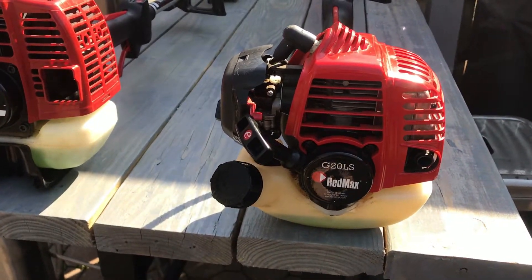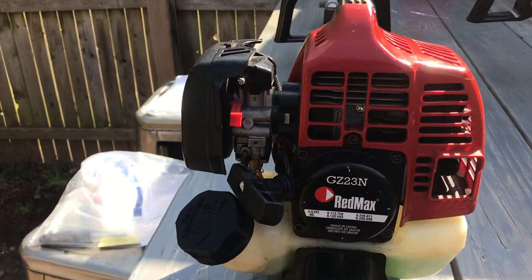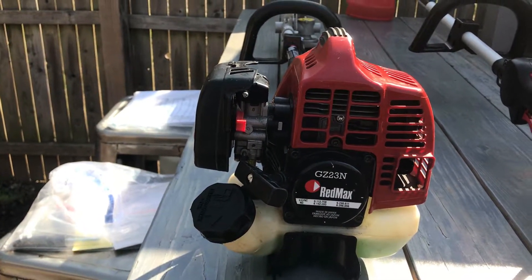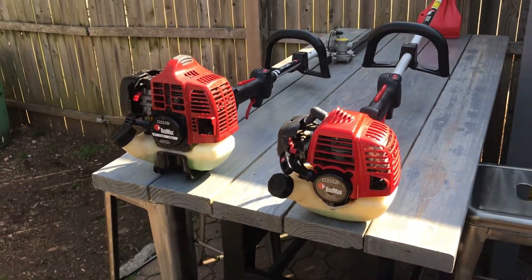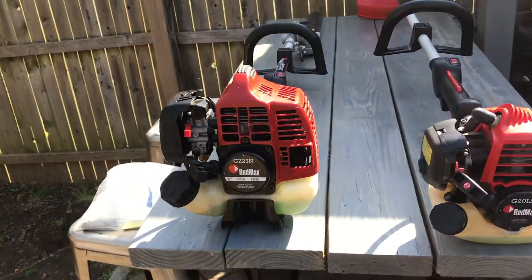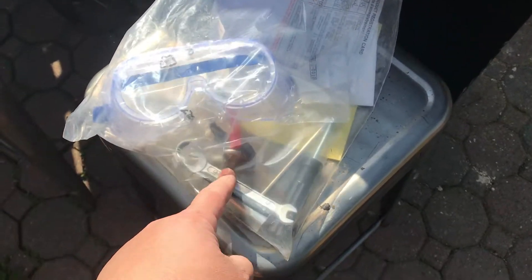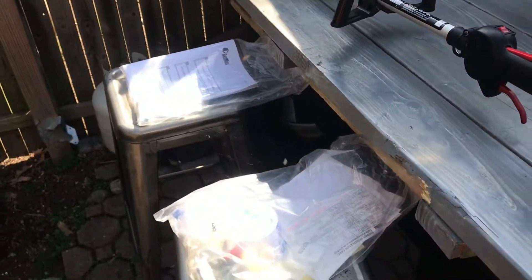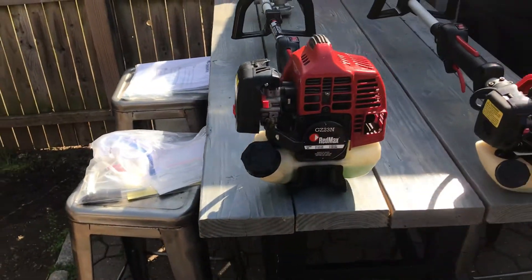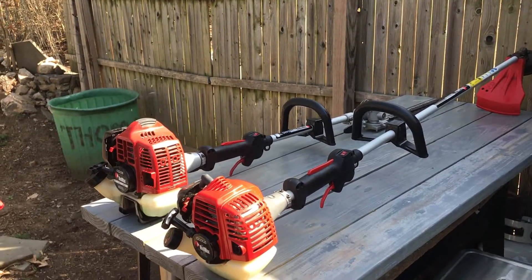I picked up the Red Max G20LS and the GZ23N hedge trimmer. These two were in excellent condition - it came together, the person even had the bags, the goggles, the wrenches, everything you needed, and the original paperwork. This is what you want to buy if you're going to buy used equipment - from people that hardly ever use it and take care of it. These two pieces of equipment are a good score.